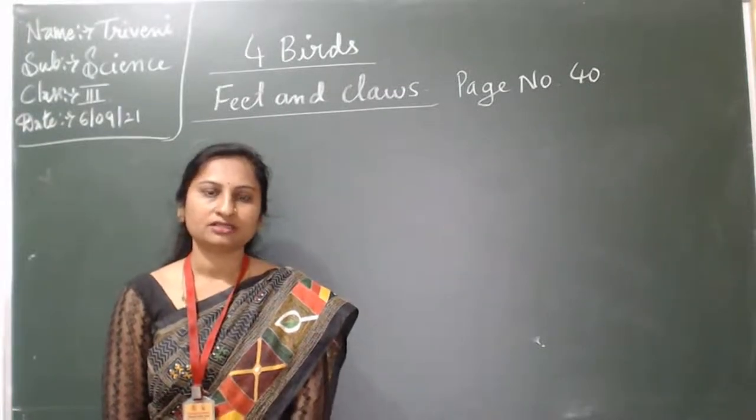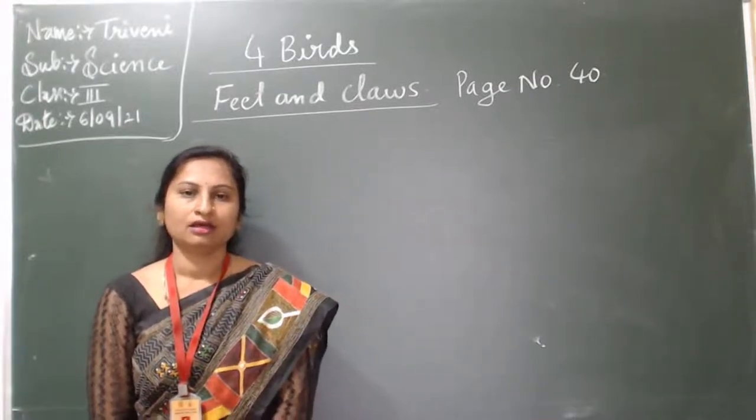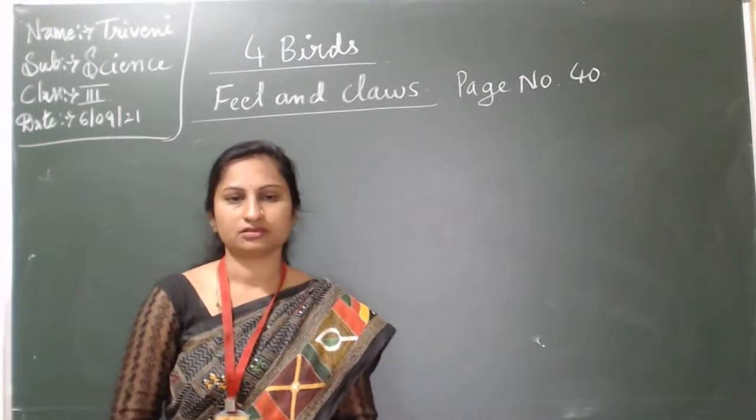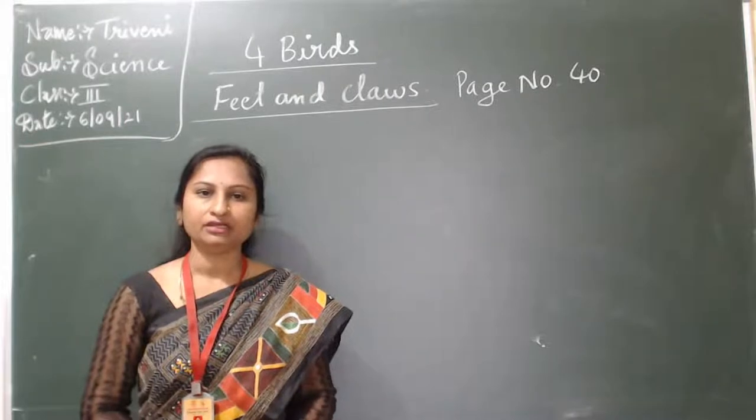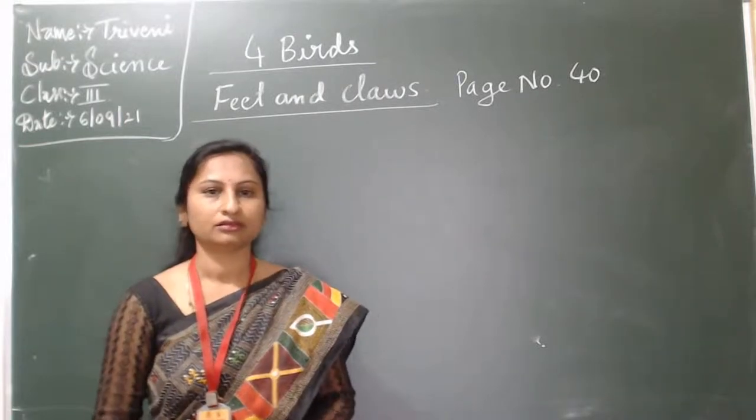Good morning children. Welcome back to online classes. Let me continue the fourth lesson: Birds. Birds have many parts. We will continue.